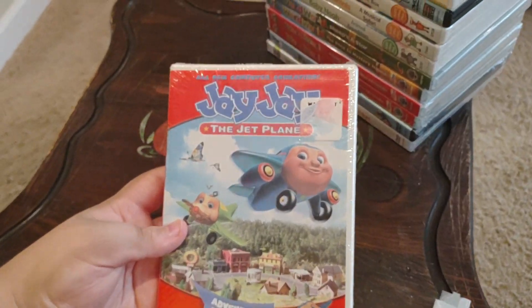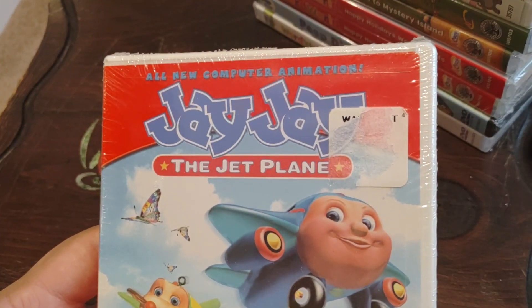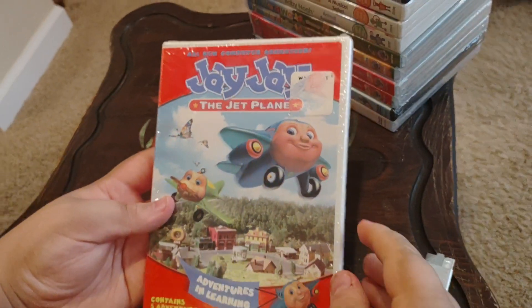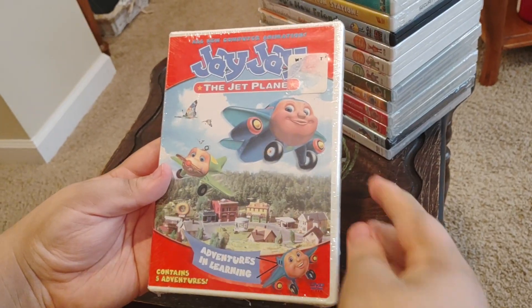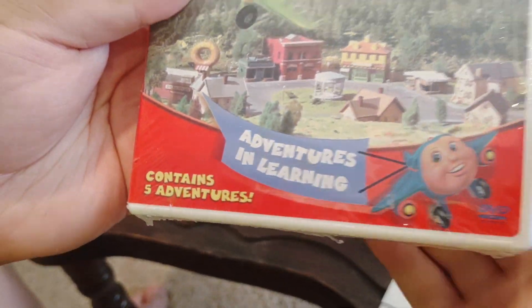Okay, next we have a DVD. I'm trying to read that top one. All new computer animation. JJ the Jet Plane, Adventures in Learning. Front, side, and back. And that says contains five adventures.